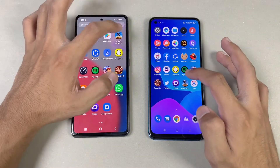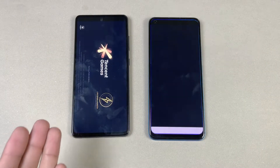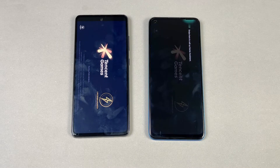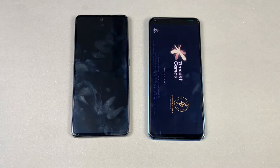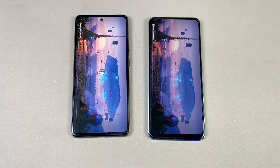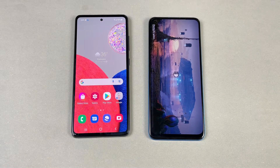Now let's open up PUBG Mobile at the same time. Again we have Snapdragon 778G 5G versus Snapdragon 720G. The Samsung A32s 5G is super, super faster there — you can see a huge difference between these two devices.